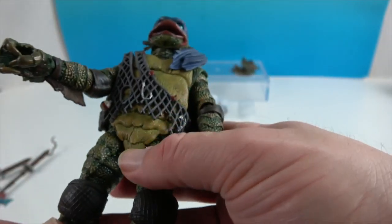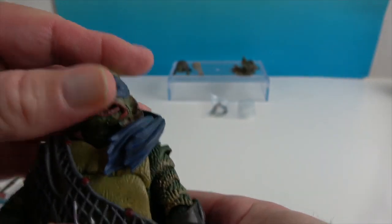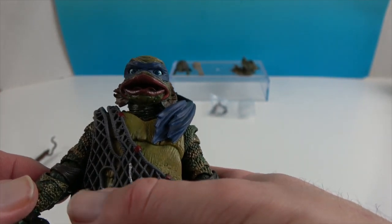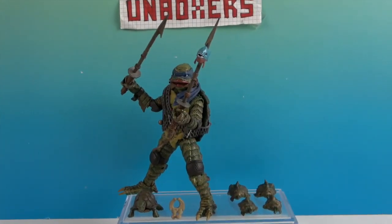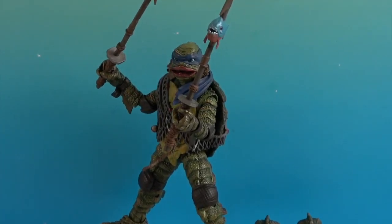Just an absolutely awesome looking figure — so glad to add the Creature to our NECA TMNT Monster Crossover collection. There's one last look at Leonardo as the Creature from the Black Lagoon. Thank you so much for watching — as always, come back and see us, like, subscribe, and we'll see you next time!